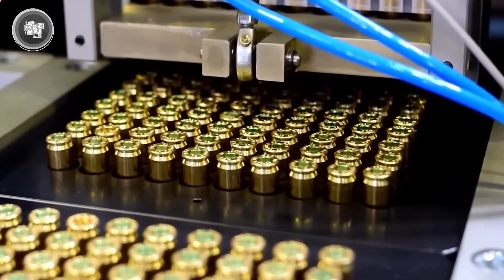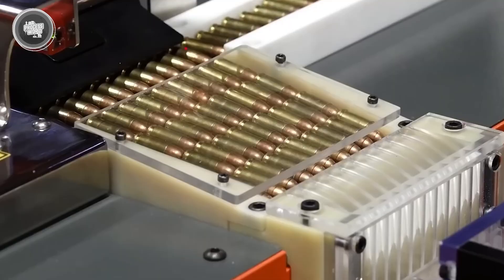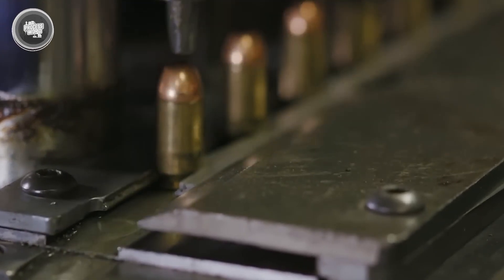Every movement in this stage is driven by accuracy and reliability. The goal is to make a cartridge that feeds smoothly into a firearm, fires with consistent power, and leaves nothing unpredictable. At the end of this process, what started as raw materials has become a fully assembled round ready for the next step.